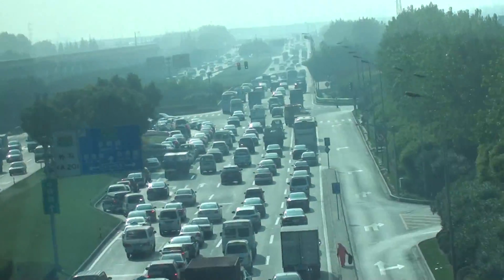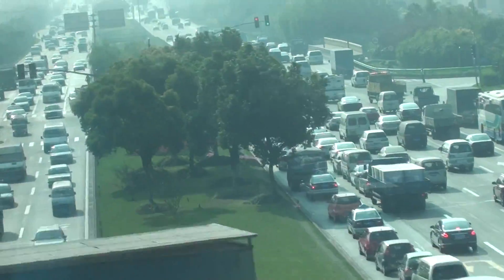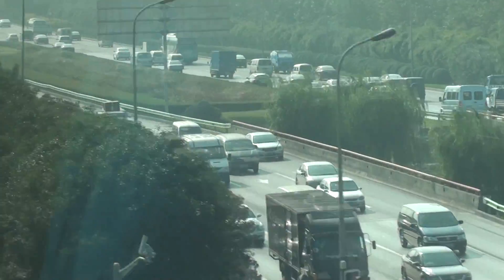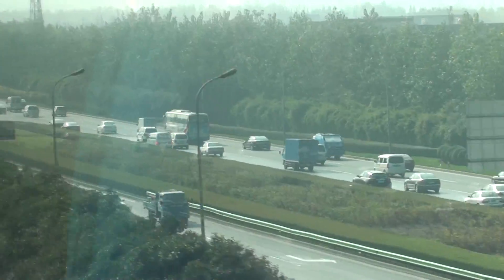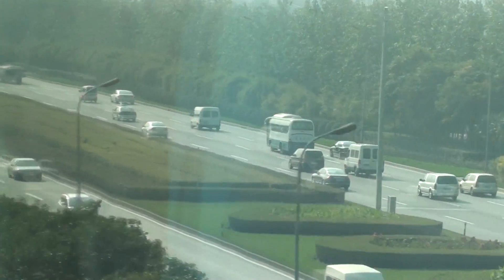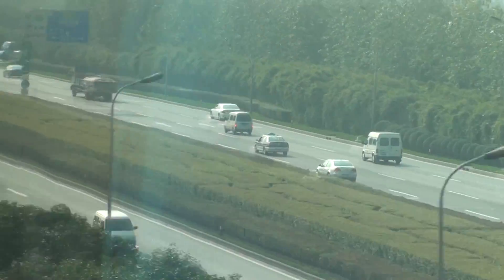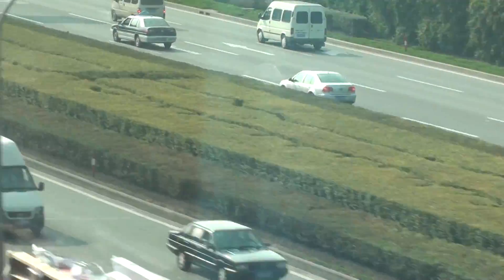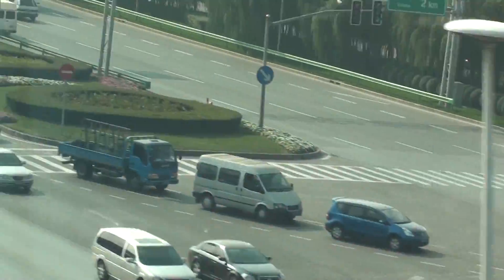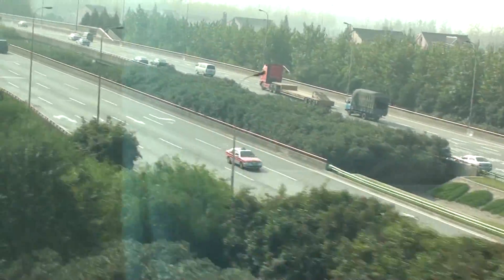Still accelerating — and that's what we're avoiding: that traffic right there. They're hardly moving. We're moving along. As you can see, we're zipping by the traffic here. Still accelerating.